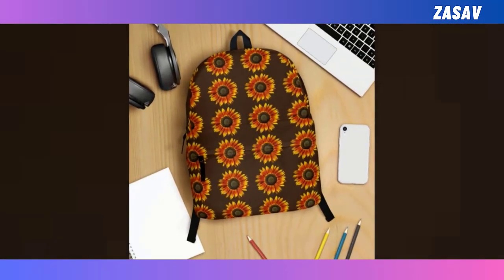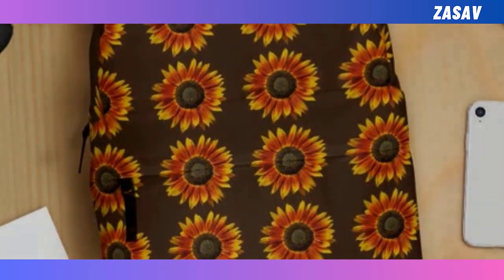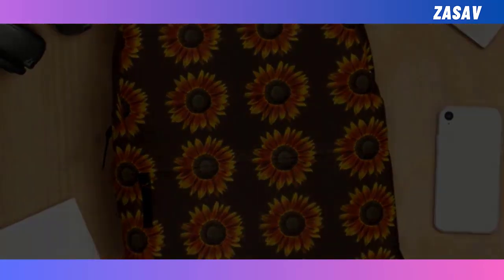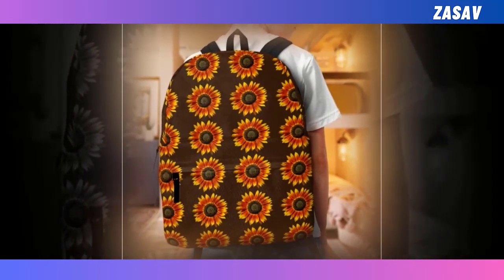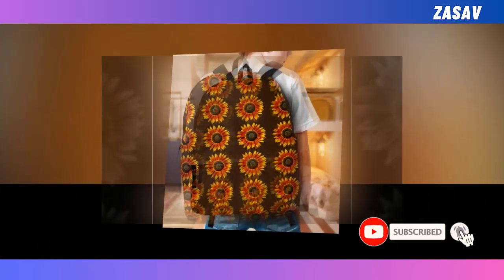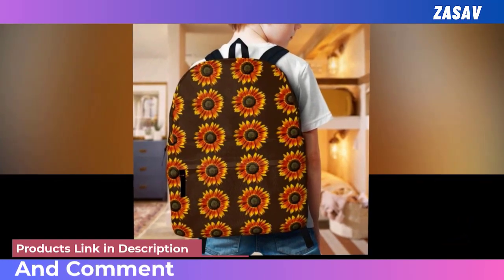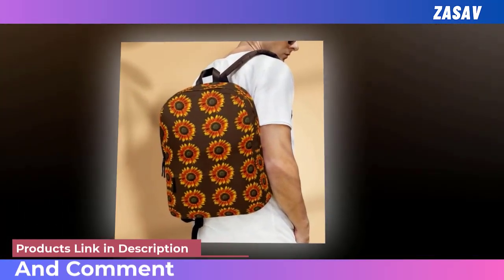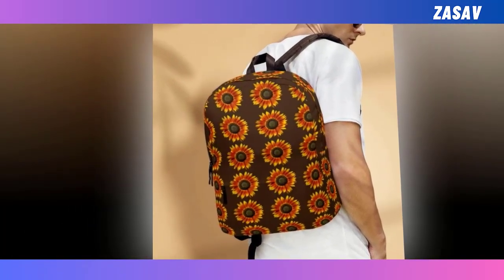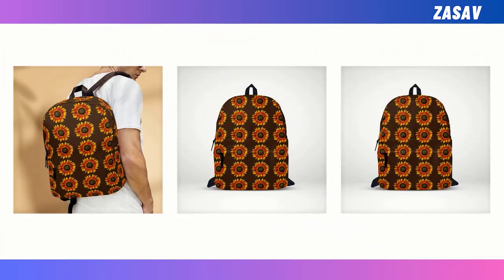Introducing the perfect companion for your daily adventures, the Pink Sunflowers Backpack. Crafted to meet both style and functionality, this backpack seamlessly integrates into your life, whether you're heading to school, work, or beyond. Featuring an extra-large capacity with multiple compartments, it effortlessly accommodates your laptop, keyboard, wallet, and more. Made from durable, ventilated polyester fabric, it ensures comfort and longevity, resisting moisture and overheating while lasting for generations. Embrace your individuality with its super-fun designs. Product details include high-quality polyester fabric, dimensions of 18x14x8 inches, and care instructions for hand-washing with mild detergent in cold water and air drying. Embrace practicality and style with the Pink Sunflowers Backpack, your ultimate everyday essential.